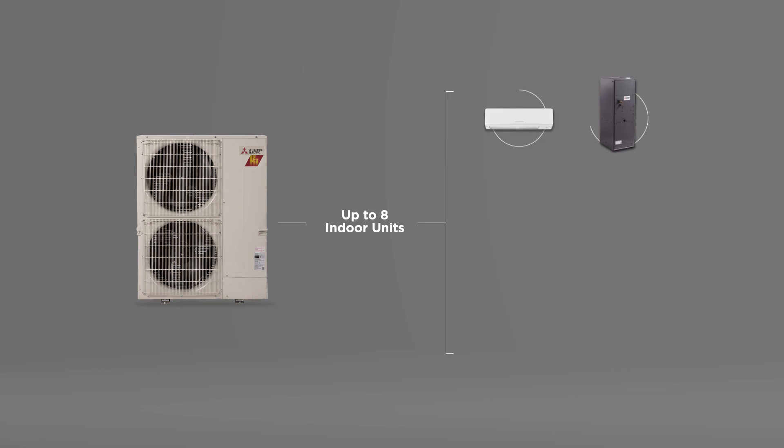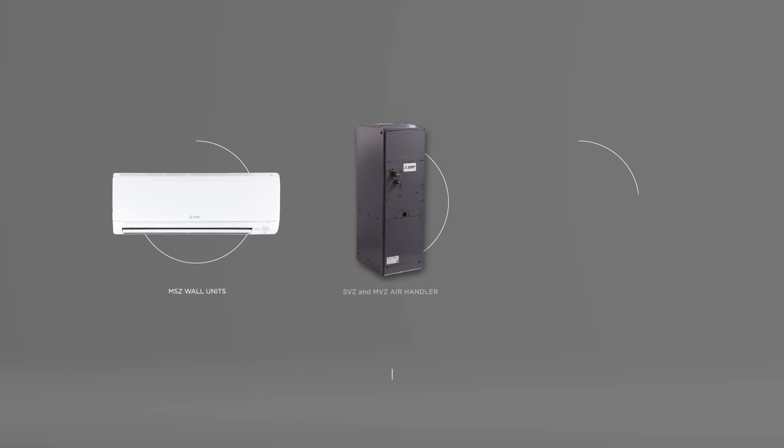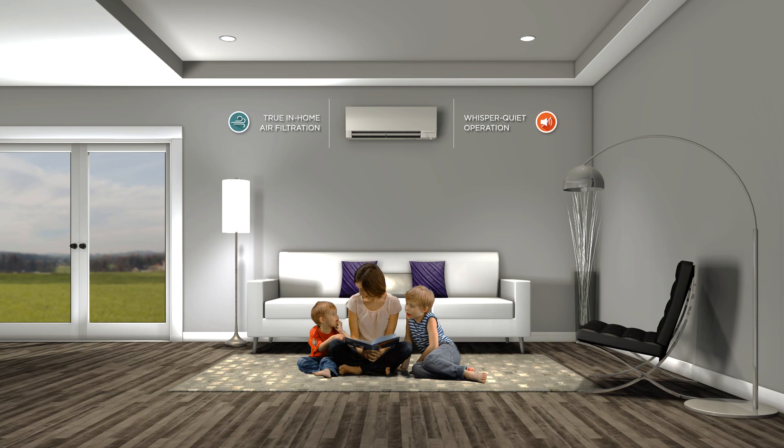In addition, a single outdoor unit can control up to eight indoor units for added comfort and efficiency, with multiple styles available for added versatility. Our indoor units also feature true air filtration for your home, resulting in improved air quality with whisper quiet operation. Perfect for any home, even a baby's nursery.